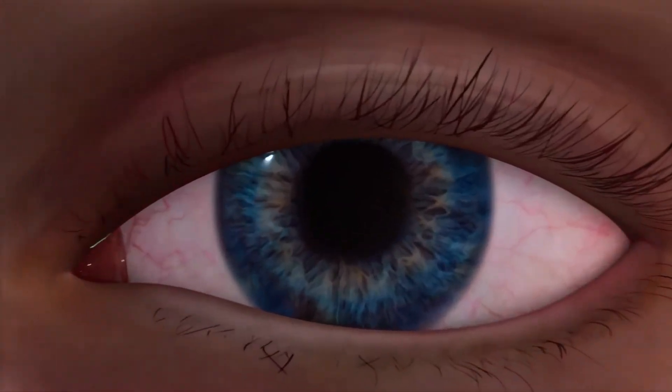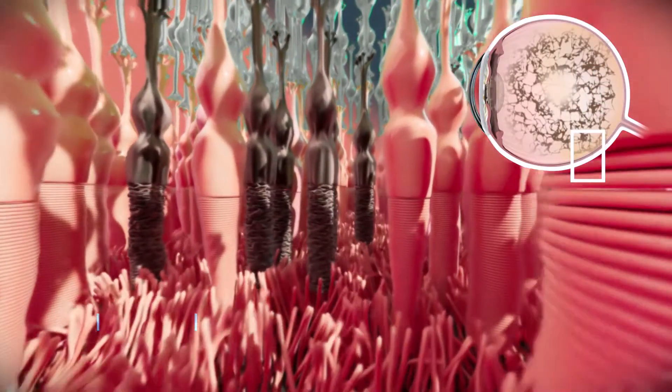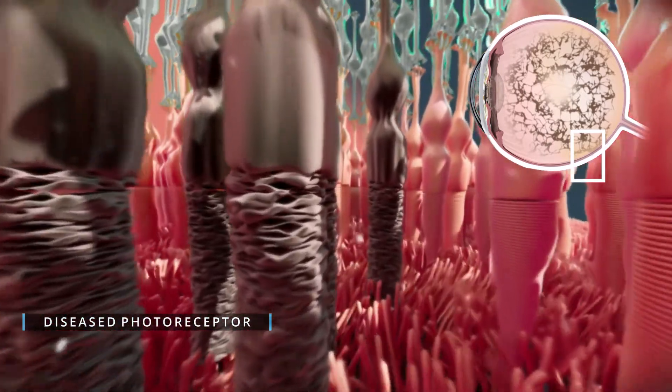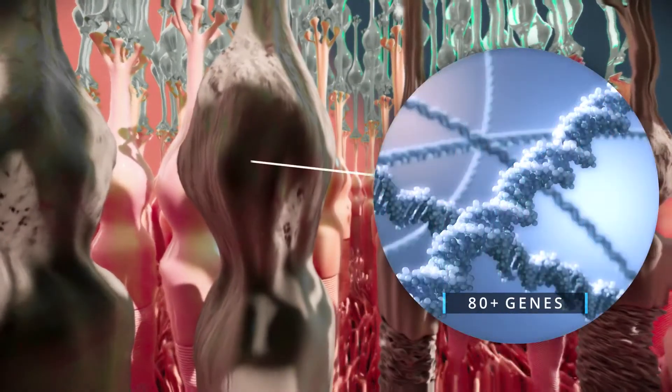One and a half million people worldwide are losing their sight due to retinitis pigmentosa. It's the leading cause of inherited blindness, with a slow and progressive degeneration of photoreceptors in the retina. Finding a cure has been challenging, with over 80 genes linked to the disease.